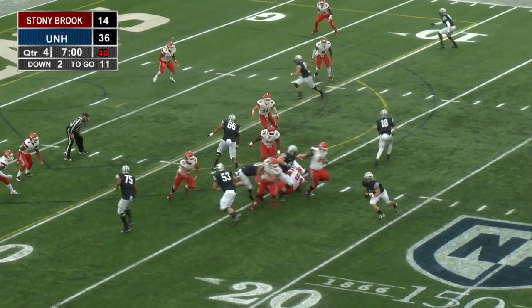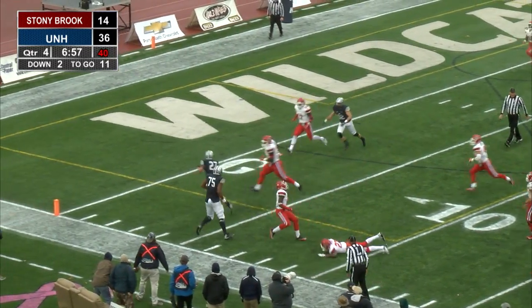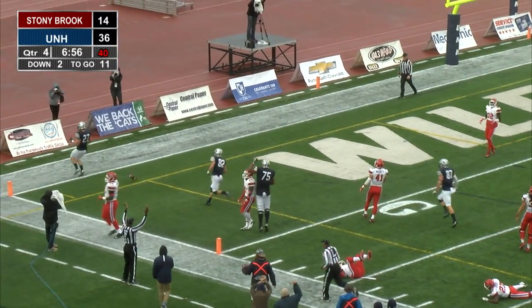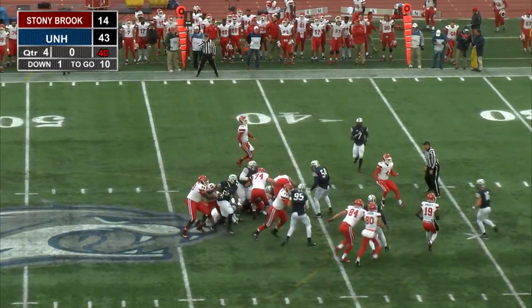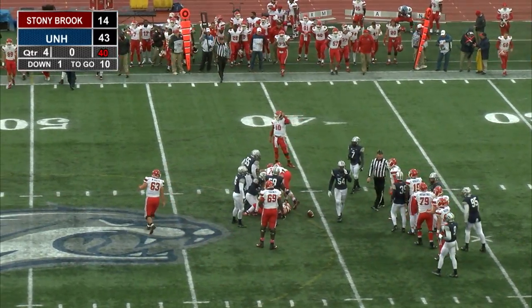Love circles around, it's going to be a cross and run. Left side to the 10, to the 5. Touchdown — two today for Dalton. UNH has defeated Stony Brook today, final score 43-14.